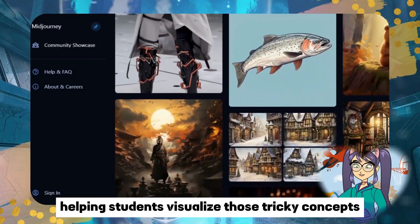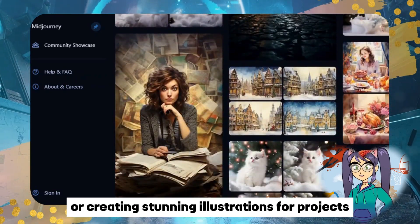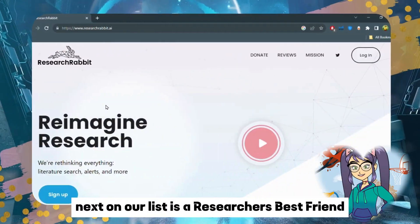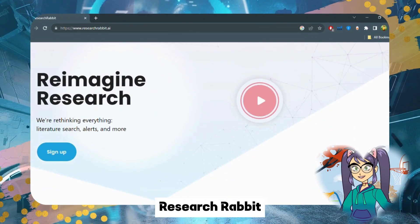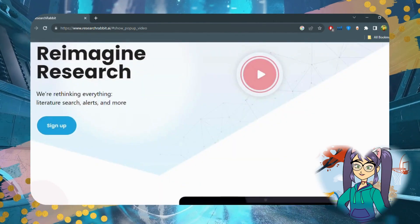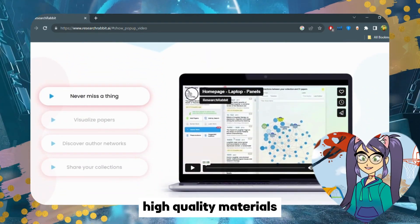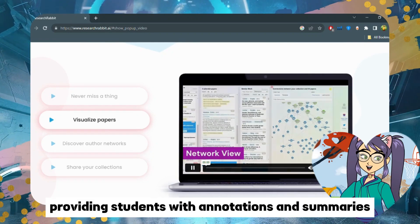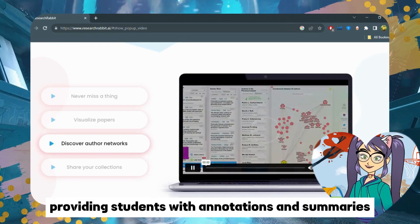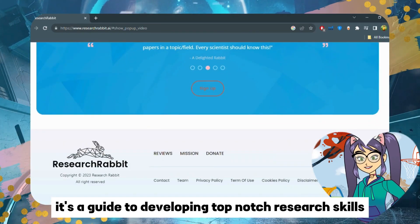Next on our list is a researcher's best friend: Research Rabbit. Say goodbye to the struggle of finding credible sources. Research Rabbit uses smart algorithms to identify high-quality materials, providing students with annotations and summaries. It's not just a tool — it's a guide to developing top-notch research skills.